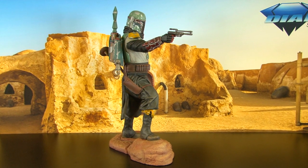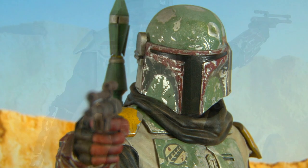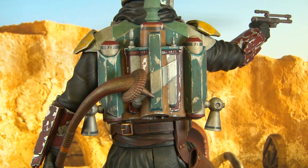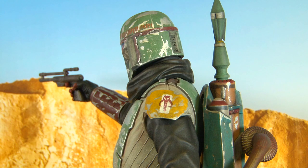Here's Boba Fett, a 1/6th scale milestone statue as we saw him in the Mandalorian when he dons his distressed weathered armor. He holds a Tusken Raider gaffy stick in his left hand and his trusty blaster in his right. Note the finely detailed mythosaur emblem on his left shoulder.